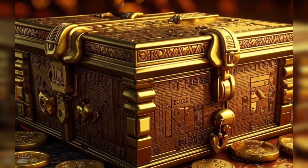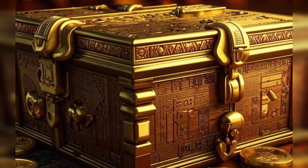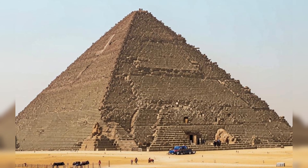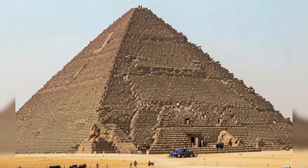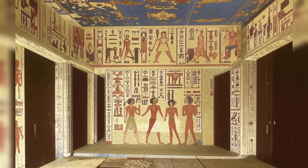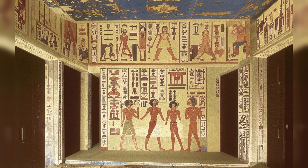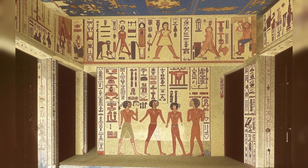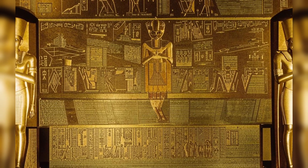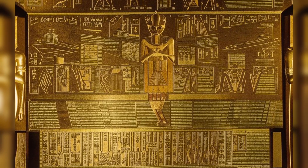Furthermore, the ancient Egyptians were pioneers in the field of public health and sanitation. They recognized the importance of clean water, proper waste disposal, and hygiene in preventing the spread of disease. The Egyptians constructed sophisticated irrigation systems, bathhouses, and sewage systems to ensure the cleanliness and health of their communities. By focusing on public health measures, they were able to reduce the incidence of infectious diseases, and their emphasis on sanitation and hygiene set a standard for public health practices that continues to be relevant in modern medicine.